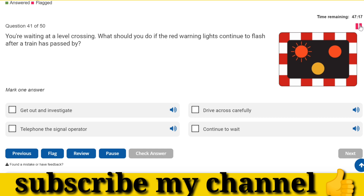You're waiting at a level crossing. What should you do if the red warning lights continue to flash after a train has passed by? Continue to wait.